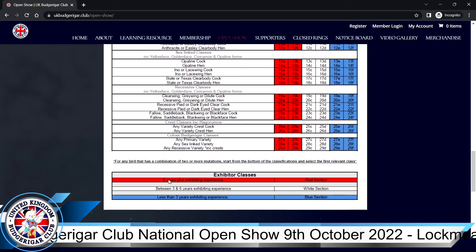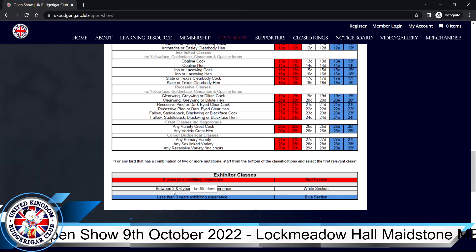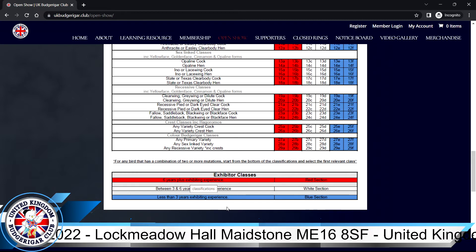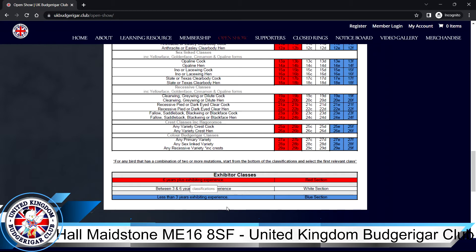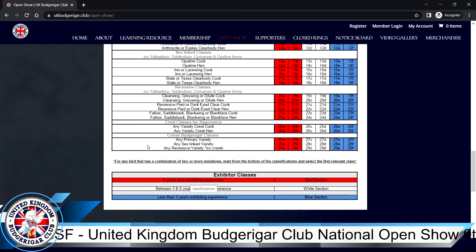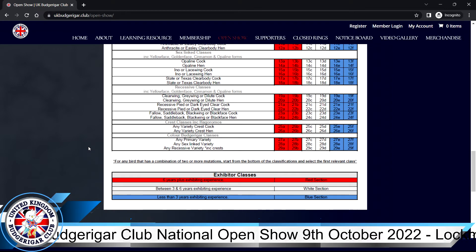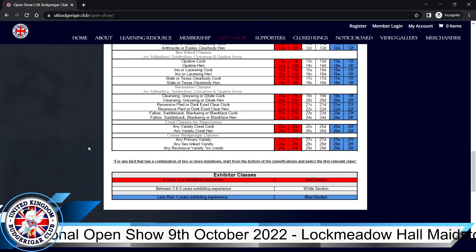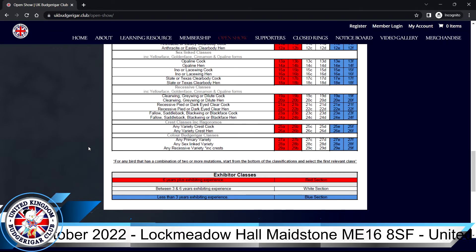You can see we have three sections: red, white, and blue. Red section is for people with six years plus exhibiting experience. White is for between three and six years, and blue for less than three years. Put yourself in the section you feel most comfortable in. For example, if you've kept budgies on and off for 30 years but have had a break for the last 10, you probably wouldn't feel comfortable in the red section. Just put yourself in the section that feels most relevant.